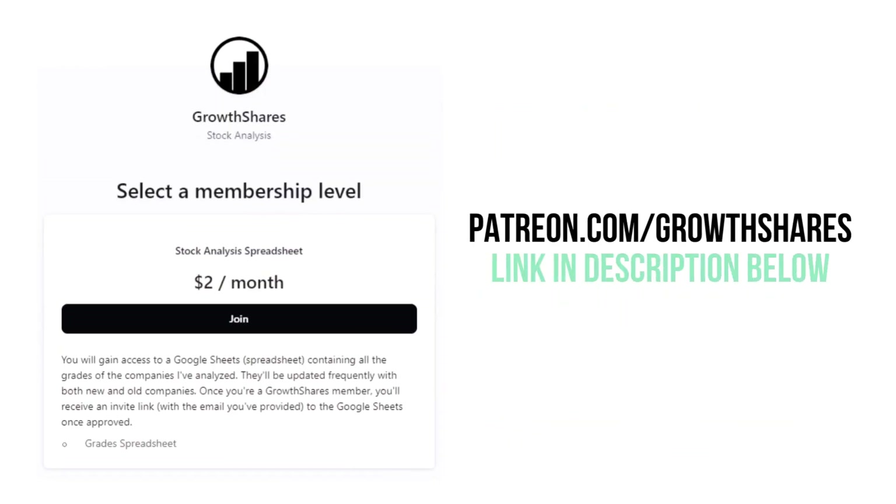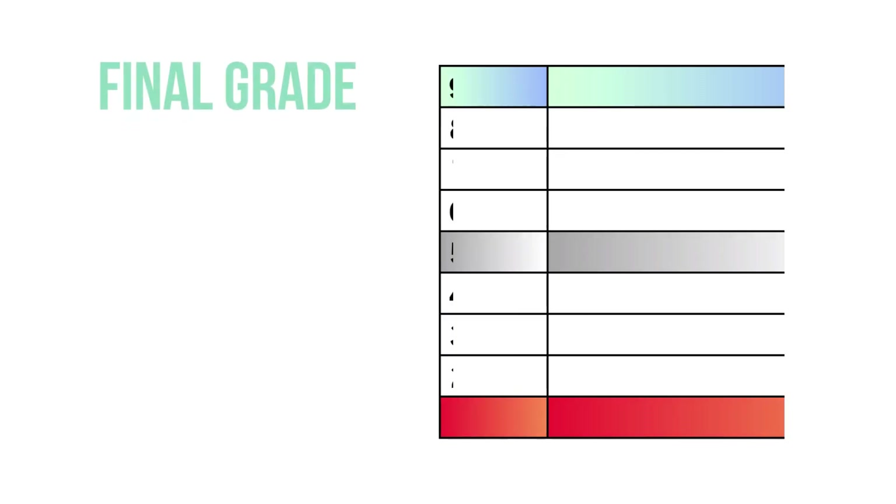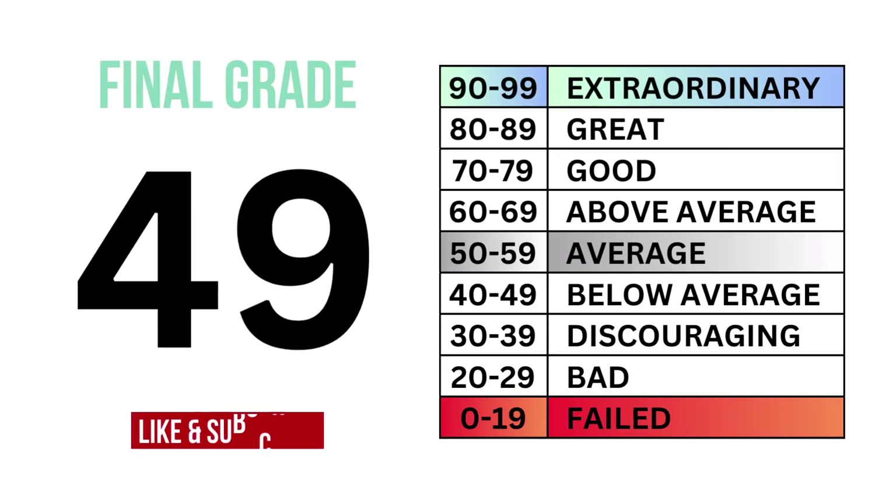Before we calculate our final grade, consider becoming a Growth Shares Patreon member — you'll receive grades from every company I've analyzed. Click on the link in the description or go to patreon.com/growthshares. By combining the business, the stock, and the price, we can get the overall outlook of the company, which gives us this final grade and the type of investment it is.